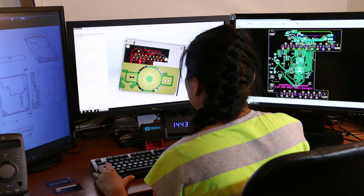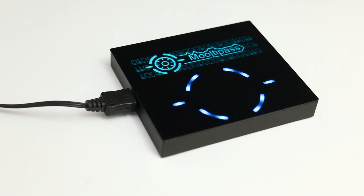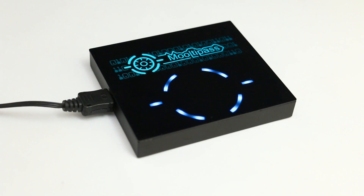We have designed the MultiPass to be carried in your pocket and be extremely simple to use. We want remembering passwords to be a thing of the past.